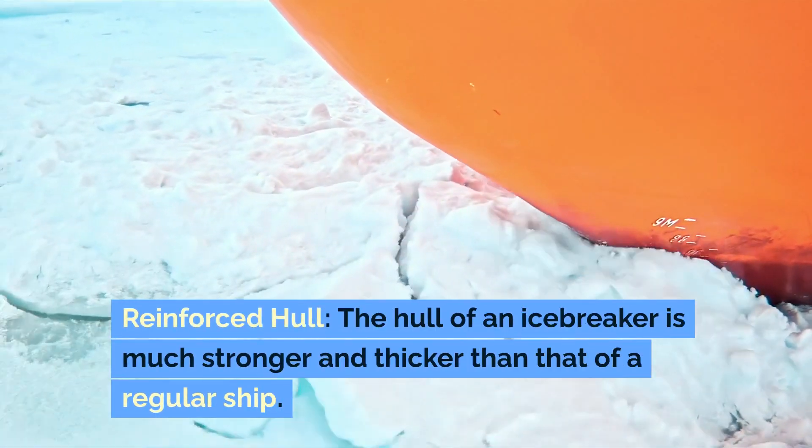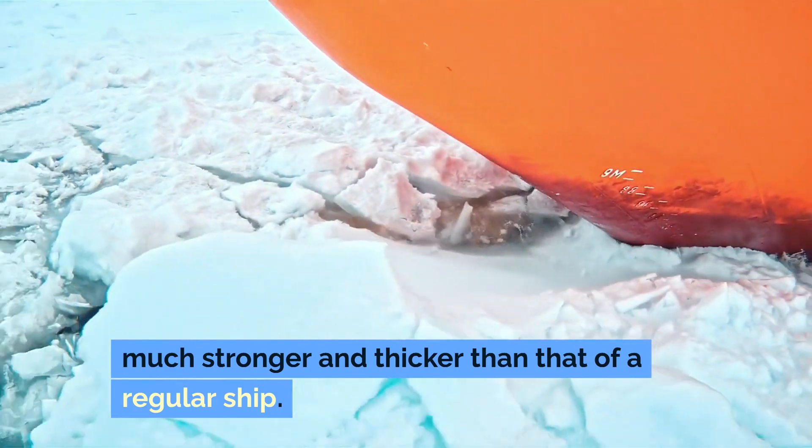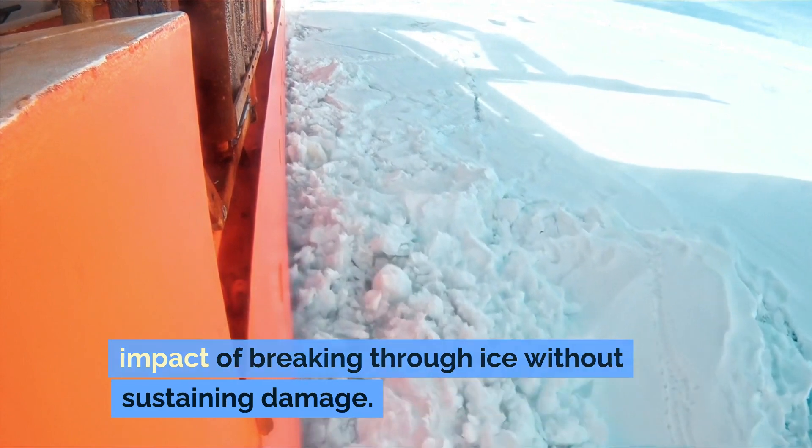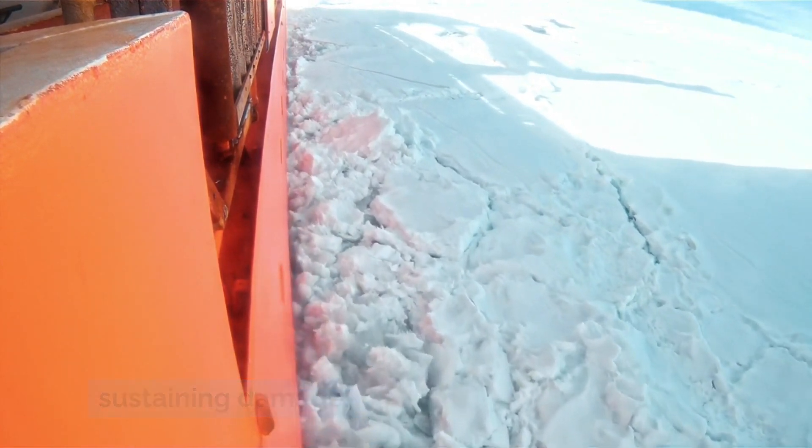Reinforced Hull. The hull of an icebreaker is much stronger and thicker than that of a regular ship. It's designed to withstand the pressure and impact of breaking through ice without sustaining damage.